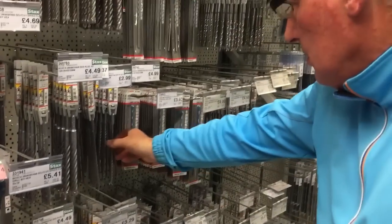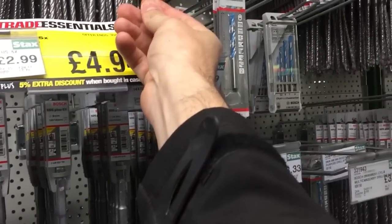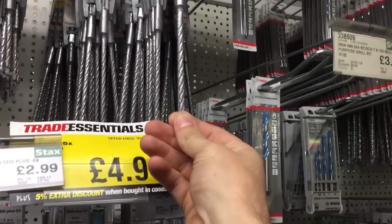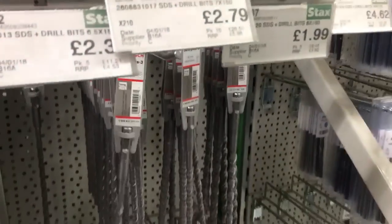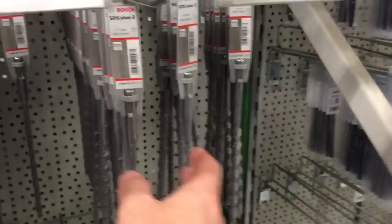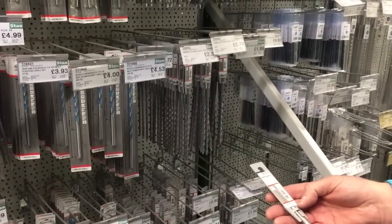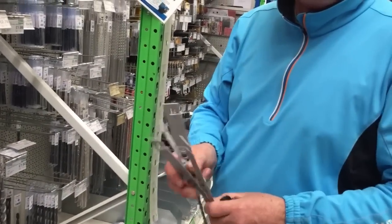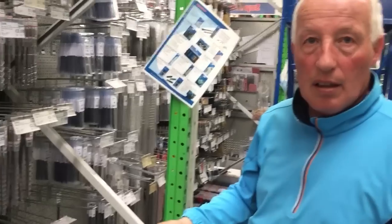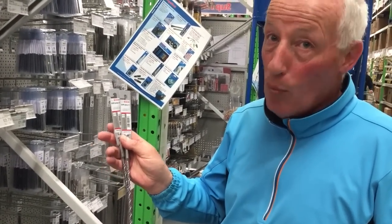The drill bit we use is 6.5 for our concrete screws. What size is it? 6.5 - it's more snug. So when it comes to drill bits you've got to get a good quality haven't you? You can tell they're popular because there's only two left and we're having them.